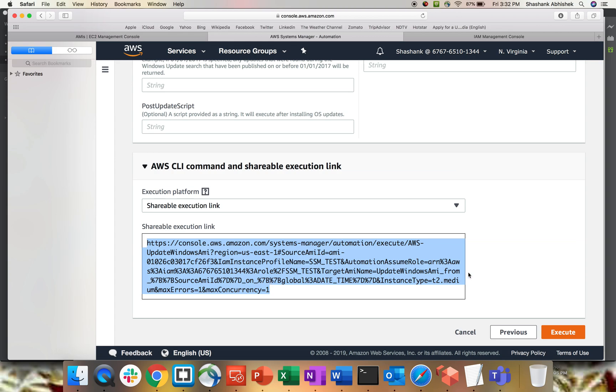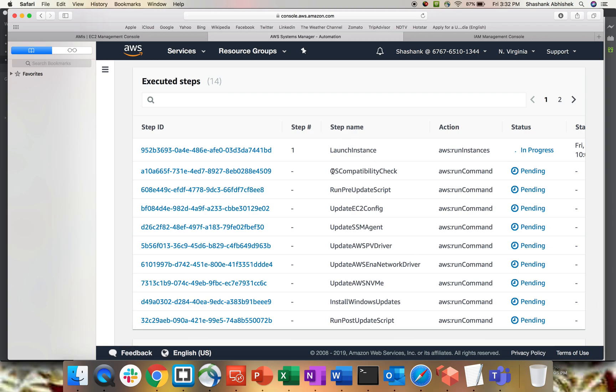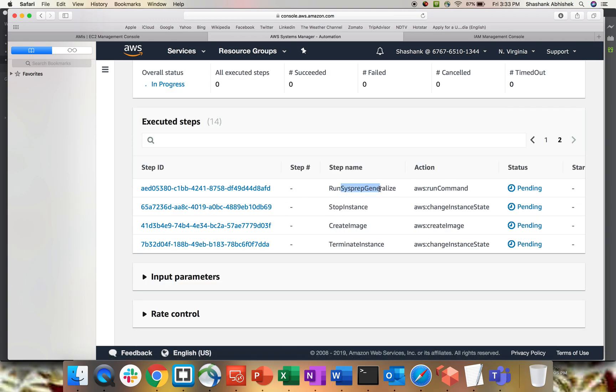Click Execute. You can also get the CLI command from here if you prefer the CLI interface. Once executed, you can see all the steps: launch an instance, OS compatibility check, pre-update script, update EC2 Config, update SSM Agent, update drivers, update ENA drivers (the network driver), install AWS NVMe, run Windows Update, run post-update script. On the second page: run Sysprep to remove old system identifiers and dependencies, stop the instance, create an image, and terminate the instance.